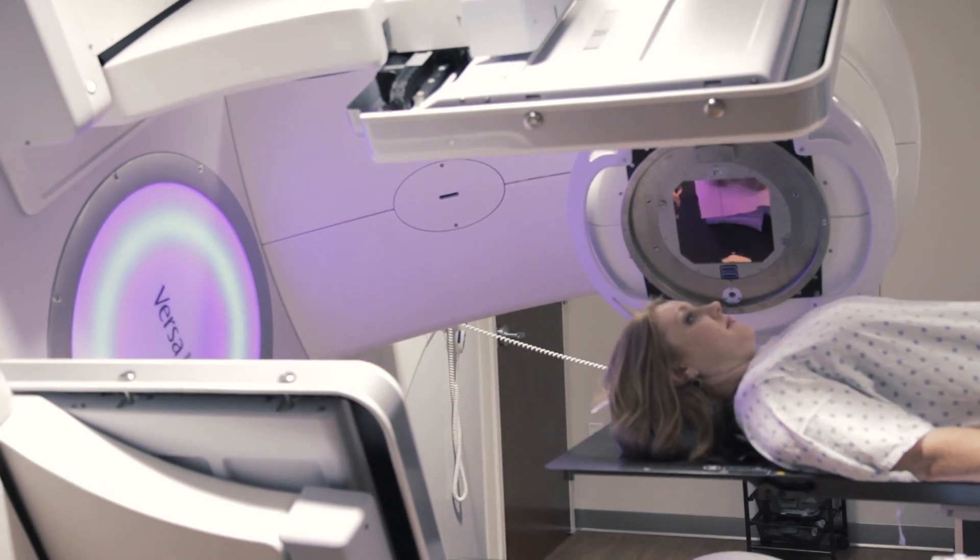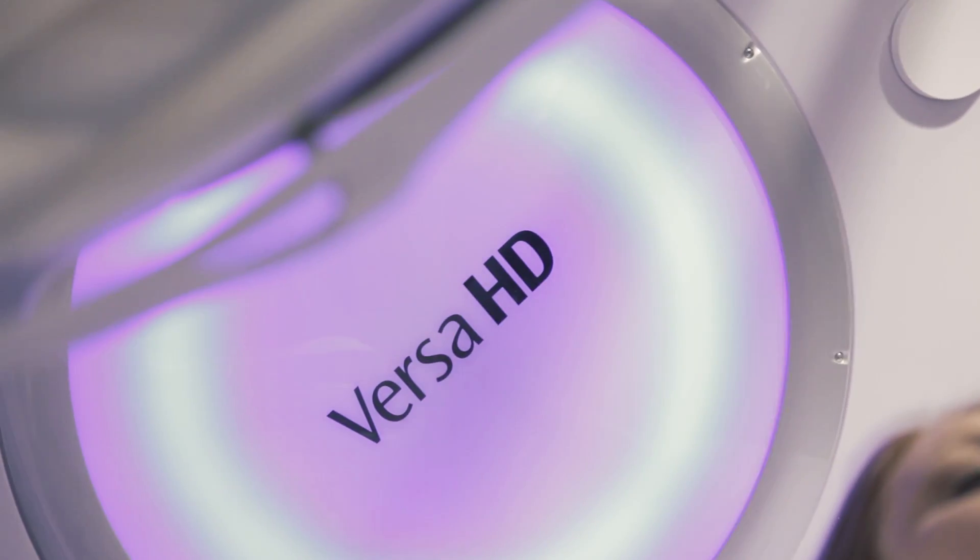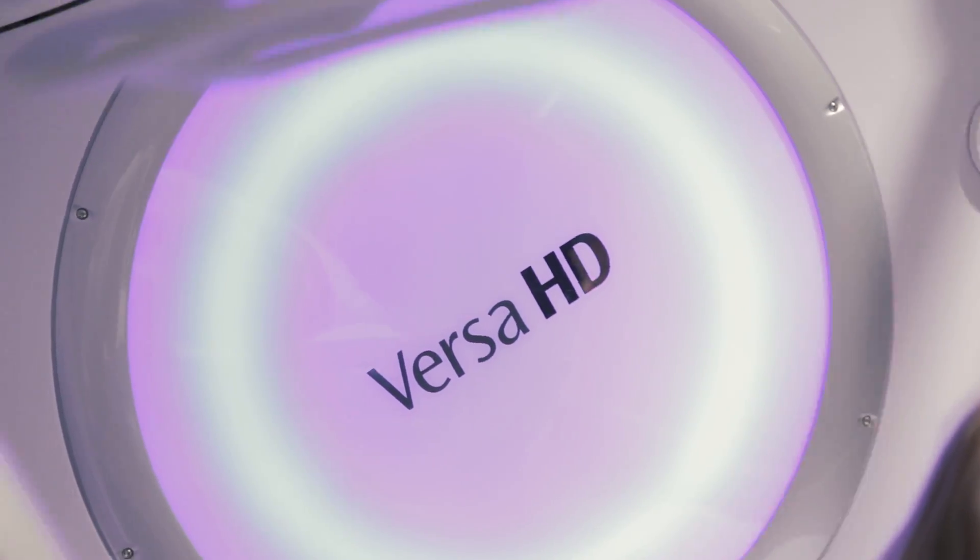The treatment starts by performing a CT scan which helps the radiosurgery team form a 3D map of the patient's body. The radiosurgery team then outlines the areas which require treatment on the 3D map. Using sophisticated physics planning, radiation beams are arranged at different angles to target the tumor.